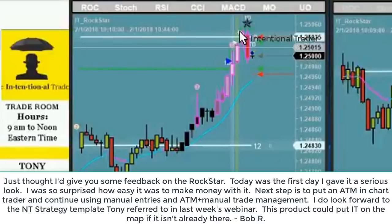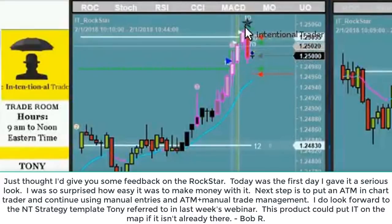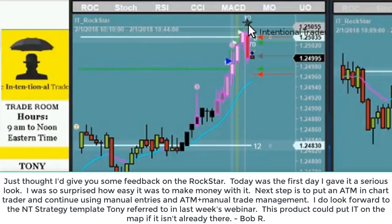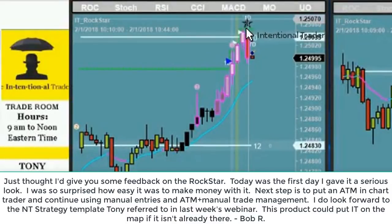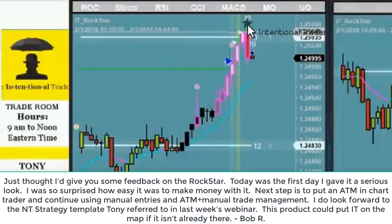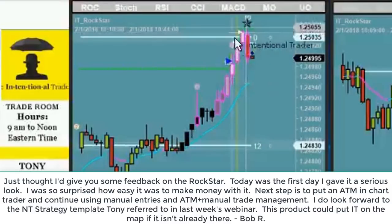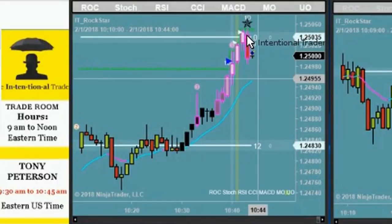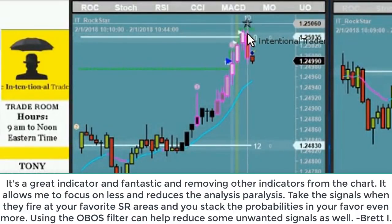We have a speed tick, which suggests that these prior bars were manipulated. We have a rock star. The rock star suggests that with this speed tick, there is divergence — meaning that yes, price is going this way, but momentum has shifted direction. So in the open of this bar, there's the trade, using high of the day as our minor resistance.